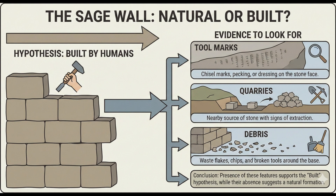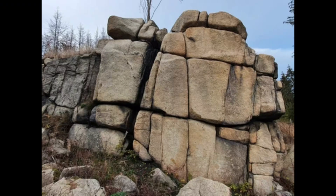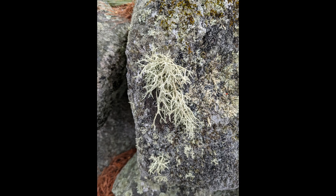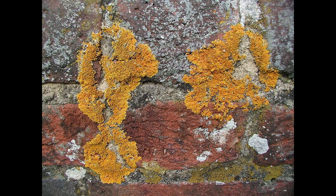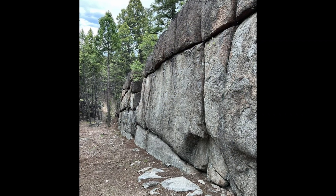If this wall had been carved and stacked, we'd expect evidence: microscopic tool marks, quarries where blocks were cut out, debris from shaping, cultural material in the soil — broken tools, pottery, charcoal. Instead, we see weathered granite, natural grouse at the base, and in some places lichen growing right across the joints between blocks. That last detail matters. For lichen to bridge a crack, those rock faces have to stay perfectly stable relative to each other for a very long time. That's what we'd expect from a single solid mass, not from stacked masonry settling under its own weight.